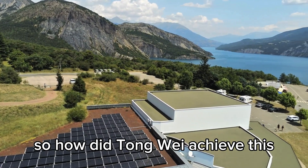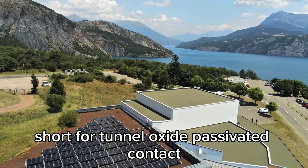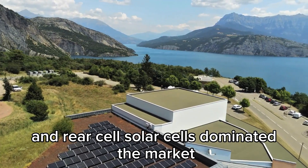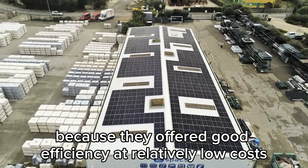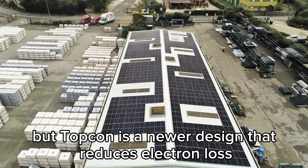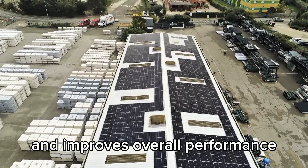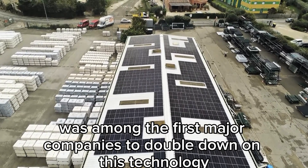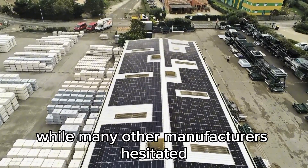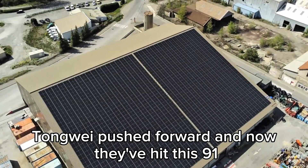So how did Tongwei achieve this? The answer lies in their adoption of TOPCon technology — short for tunnel oxide-passivated contact. For years, PERC (passivated emitter and rear cell) solar cells dominated the market because they offered good efficiency at relatively low costs. But TOPCon is a newer design that reduces electron loss and improves overall performance. Tongwei was among the first major companies to double down on this technology, scaling it up for mass production. While many other manufacturers hesitated, worrying about costs and complexity, Tongwei pushed forward.